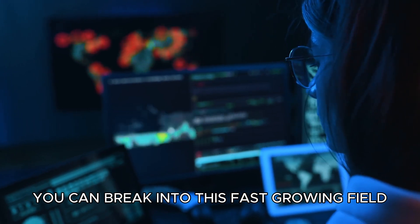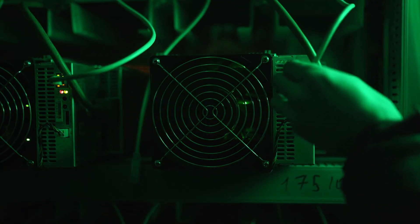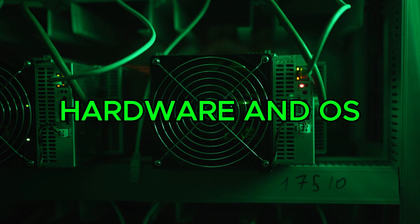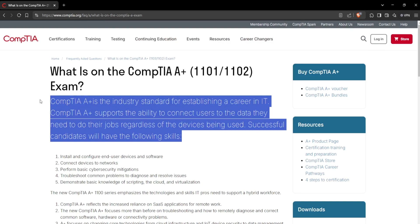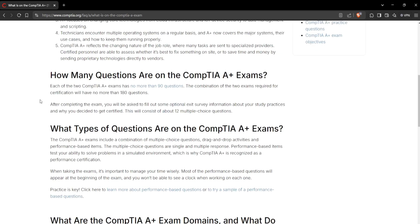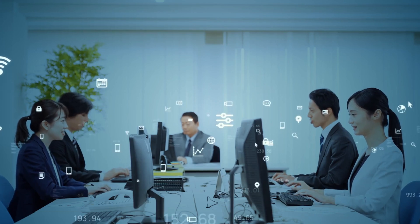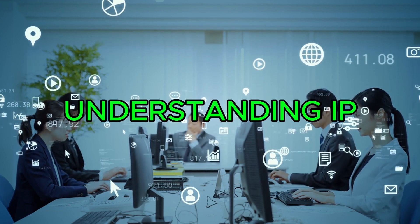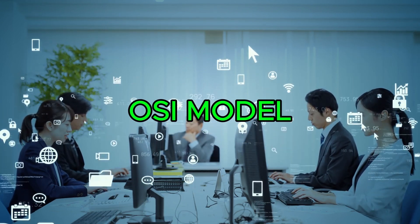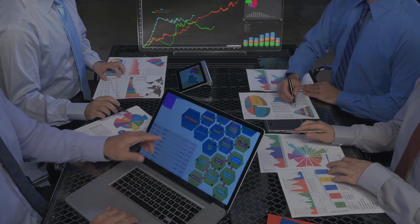Basic IT and networking skills: start with basic IT knowledge, understanding how computer hardware and operating systems work. Certifications like CompTIA A+ give you an overview of hardware troubleshooting, system setup, and OS fundamentals, which are essential for diagnosing and exploiting vulnerabilities in different environments. Networking is crucial for any penetration tester, as many vulnerabilities are network-based. The CompTIA Network+ certification covers networking fundamentals, including understanding IP addresses, subnetting, routing, and the OSI model. These concepts are vital for recognizing how data moves within and between systems, which helps in identifying weak points in network architecture.